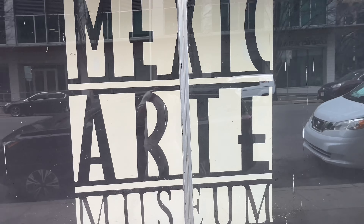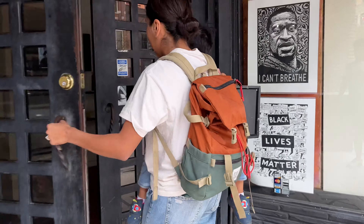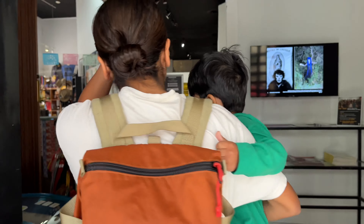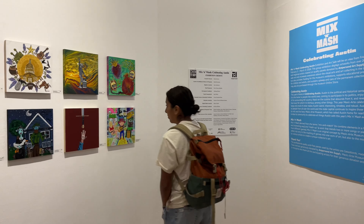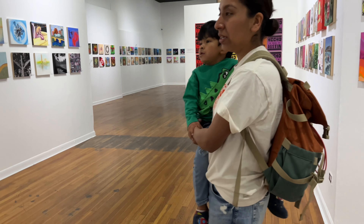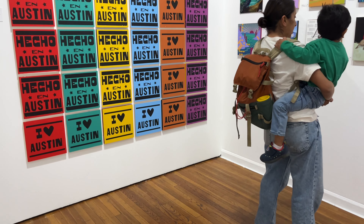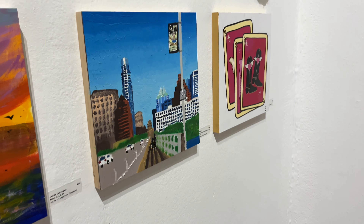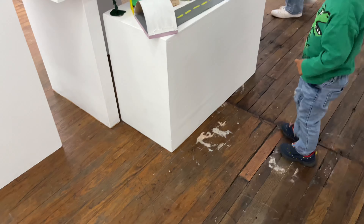Alright, here we are. Found it. Founded and established in 1984 in downtown's Art Warehouse, the idea was to create a space for Mexican art and culture. With a little over 75,000 visitors annually, Mexi Art has created a space for Mexican Americans in Central Texas.